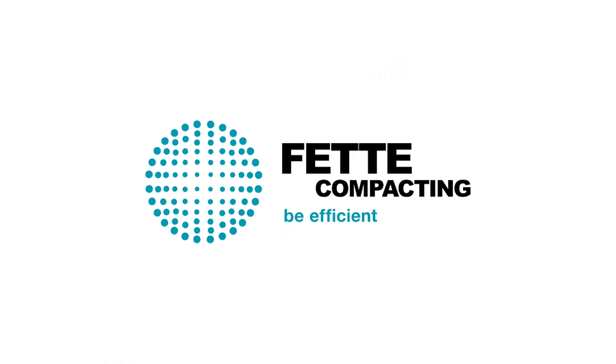So what about you? Fette Compacting — be efficient.